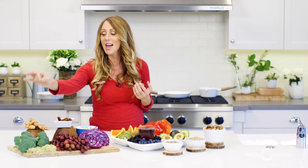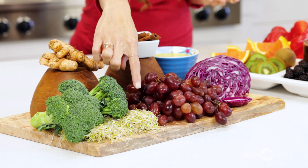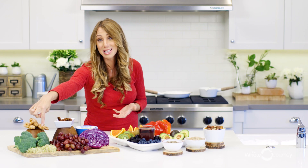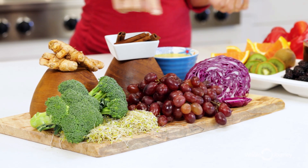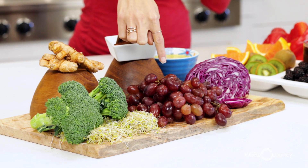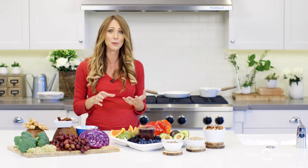Sulforaphane is a major indirect antioxidant, found in broccoli. These little guys right here are broccoli sprouts, which have a ton more sulforaphane in them than mature broccoli. They're an easy thing to add to your salads or sandwiches. Cabbage is also part of that antioxidant family. And your organic grapes — they must be organic, they're on the dirty dozen — have resveratrol, which is wonderful for your lung capacity and great if you're training for a marathon or trying to improve your exercise performance.